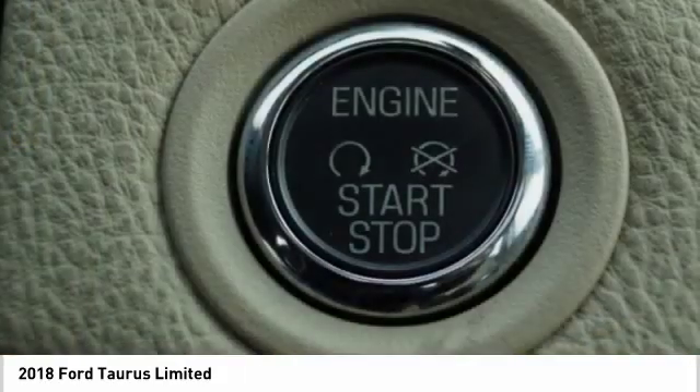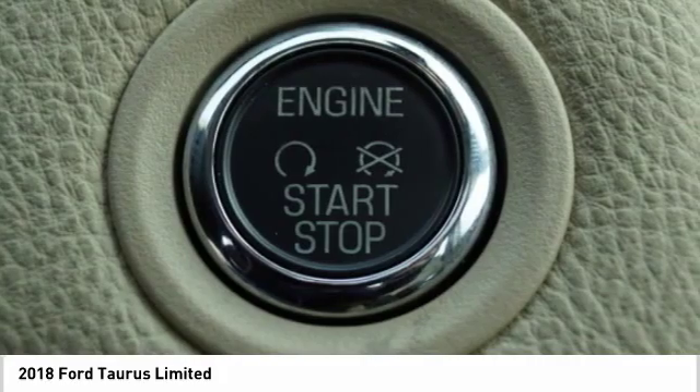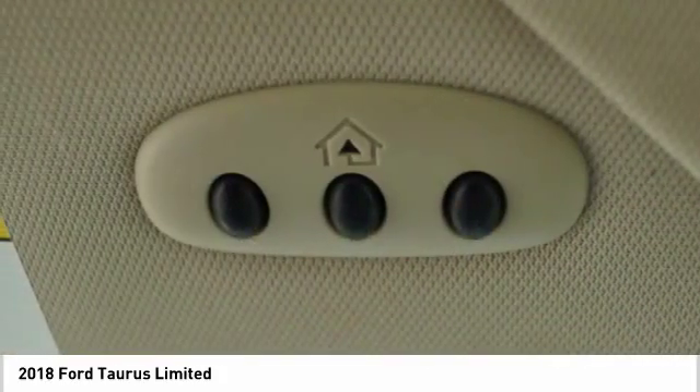Alloy wheels. If you like it online, you'll love it in your driveway. Take it for a spin today.